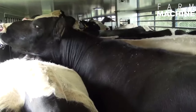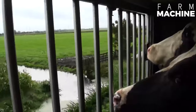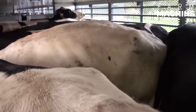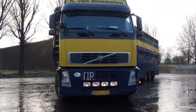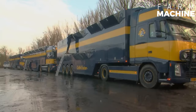Cows can become stressed during transportation, which can lead to injury or illness. To reduce stress, it is important that the cows are transported in as calm and quiet an environment as possible. It is also necessary to give cows rest and water breaks at intervals.